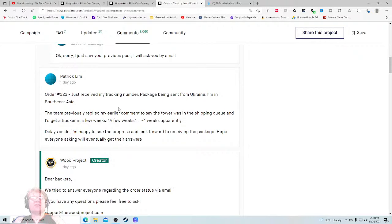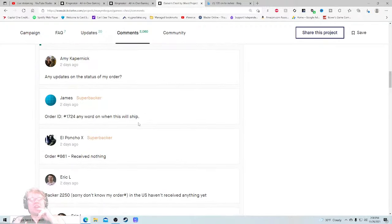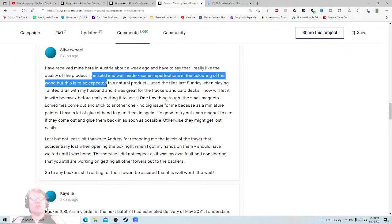'I just received my tracking number — package being sent from Ukraine.' I'm in Southeast Asia. Wait, I thought we're from New York, New York — are you manufacturing in Ukraine? Which is totally fine if you are, but why does it say you're in... oh wait, this is from the last project. 'Dear backers, we tried to answer everyone regarding order status via email. If you have questions, please feel free to ask.' It's like they're saying 'hey, stop asking things here.' Someone in Austria got theirs about a week ago — 'I really like the quality, it is solid and well made, some imperfections in the coloring of the wood, but...'